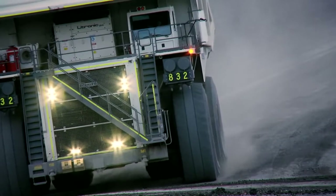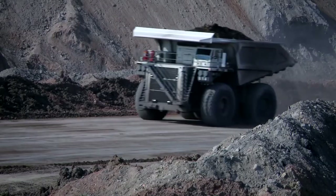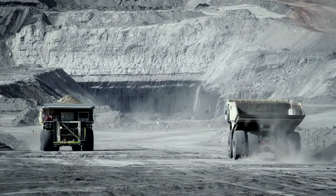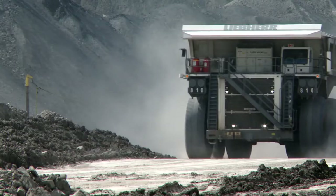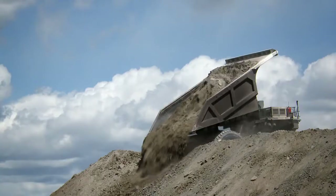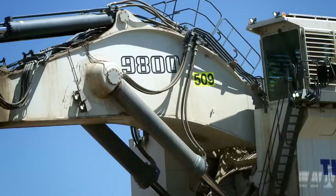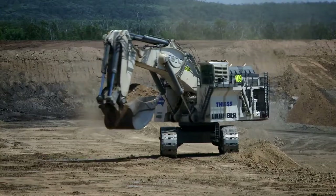By maximizing payload while minimizing cycle time and cost, Liebherr's high-horsepower T282C effectively moves more tons per hour. This 363 metric ton capacity mining truck can be matched with the Liebherr R9800, the biggest backhoe excavator in the world.